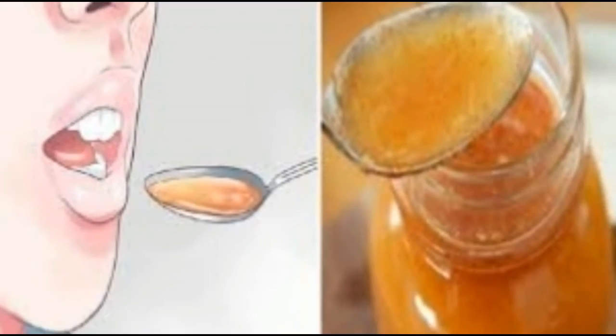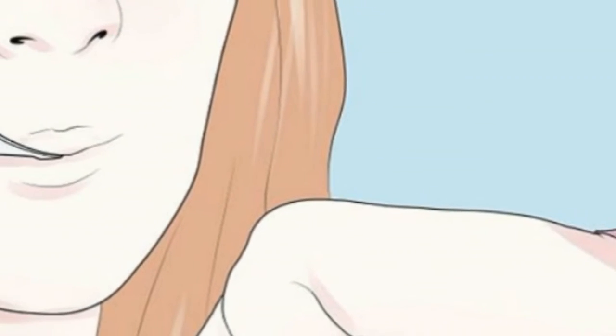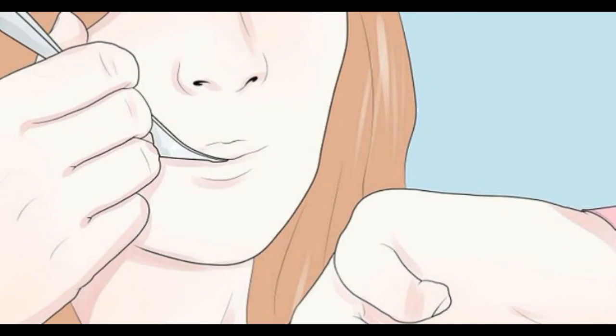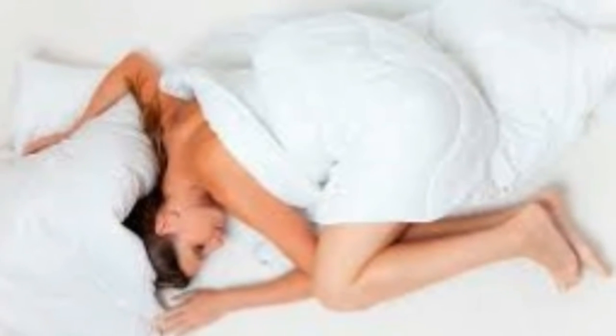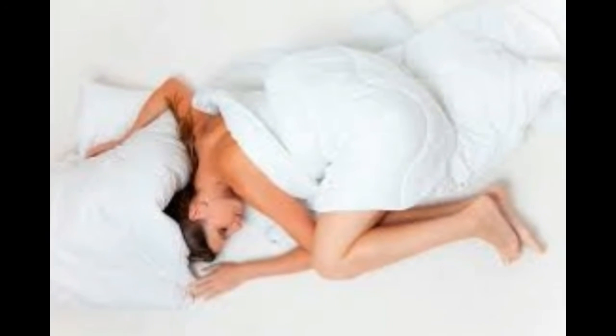Millions of people worldwide face sleeping issues every single night. Millions of people suffer from insomnia as well, and it negatively affects their everyday life. However, you should not despair if you are one of them, as there is a completely natural remedy that will restore your sleep and will help you wake up fresh and in a good mood.